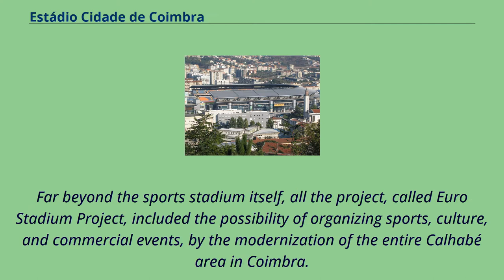Far beyond the sports stadium itself, all the project, called Euro Stadium Project, included the possibility of organizing sports, culture, and commercial events, by the modernization of the entire Calhabe area in Coimbra.